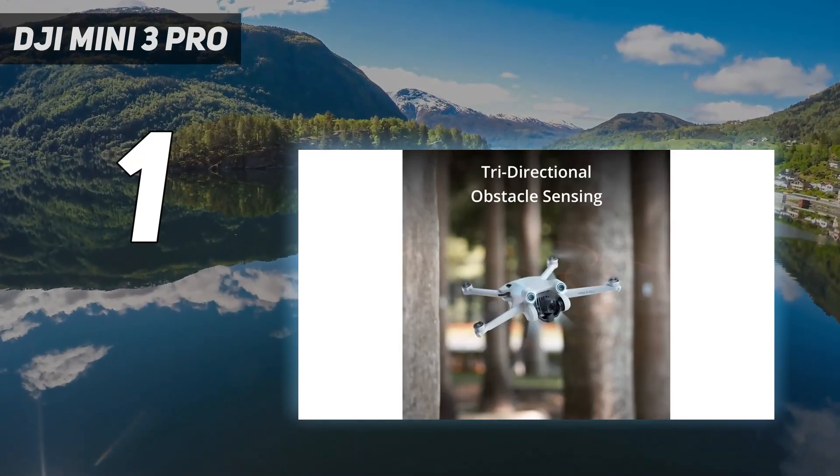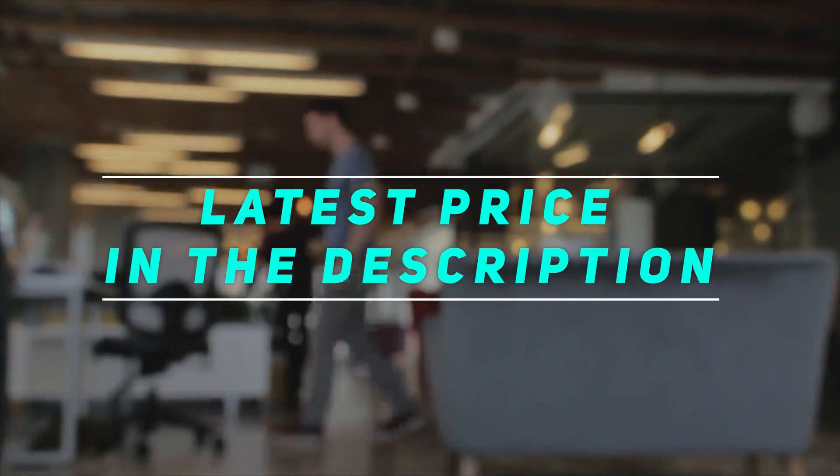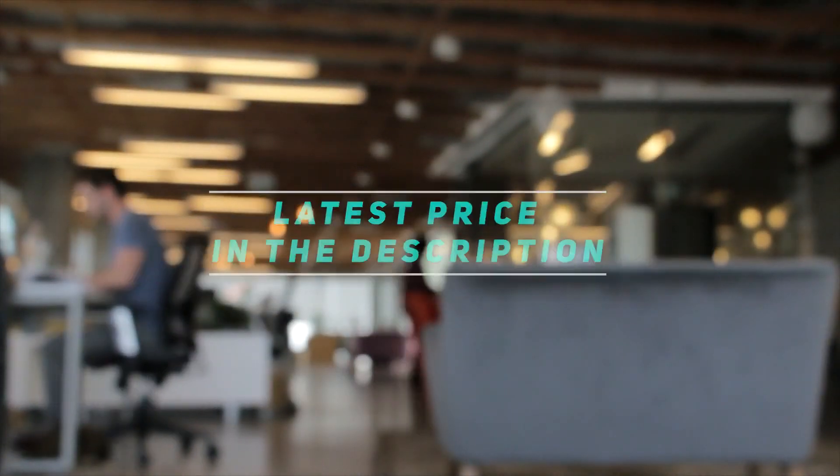The combination of a bright f/1.7 lens and dual-native ISO tech gives the Mini 3 Pro impressive low-light performance. Check out the video description for the latest price and more information.